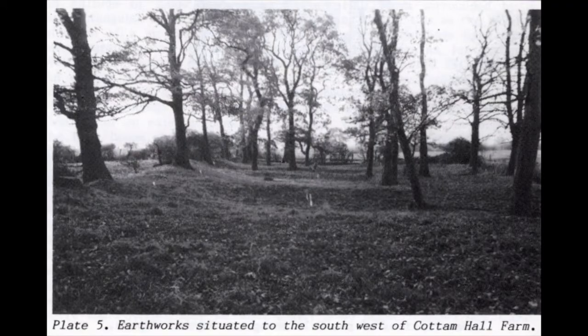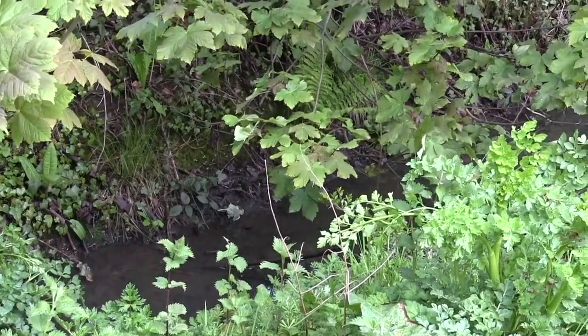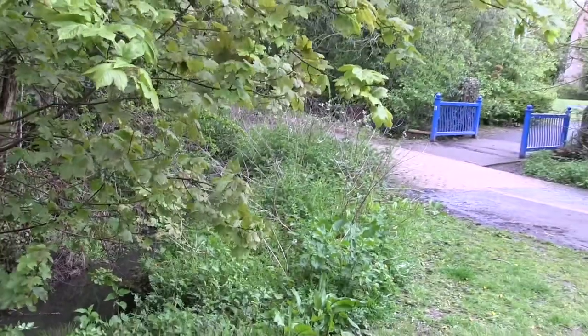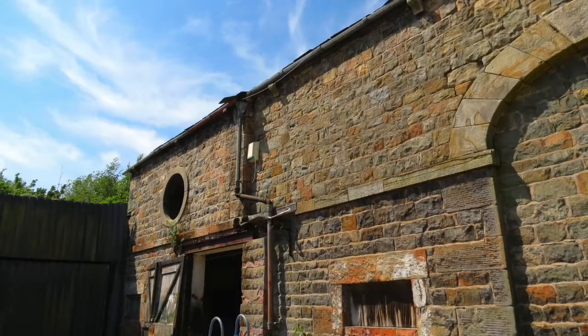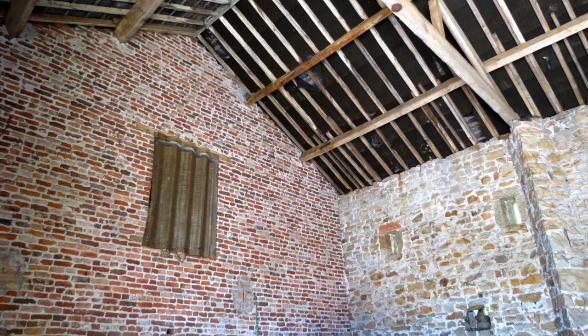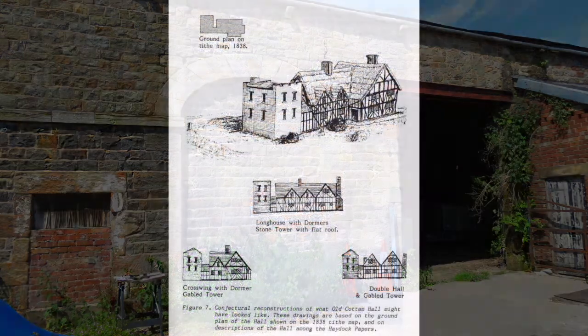The 1985 study also made a survey of ditches and earthworks to the south-west of the farmhouse and barn, in the area close to the south-west corner of the Great Intuck Field. These may have been fish ponds associated with Cotton Hall, such ponds being common in medieval manors. The 1985 study tells us that the large stone barn close to the west of the hall was built in the 1700s and was later extended.